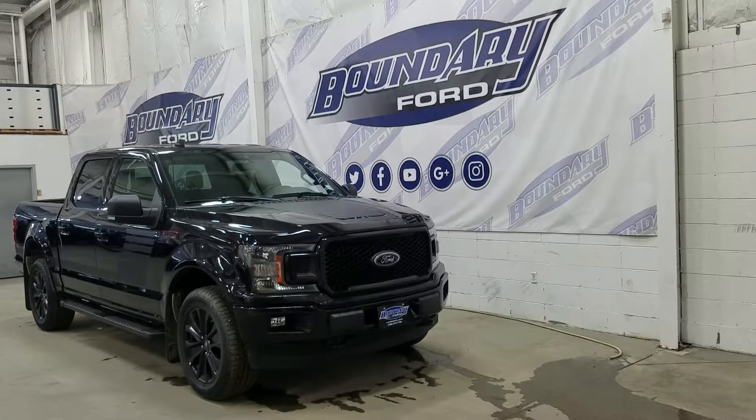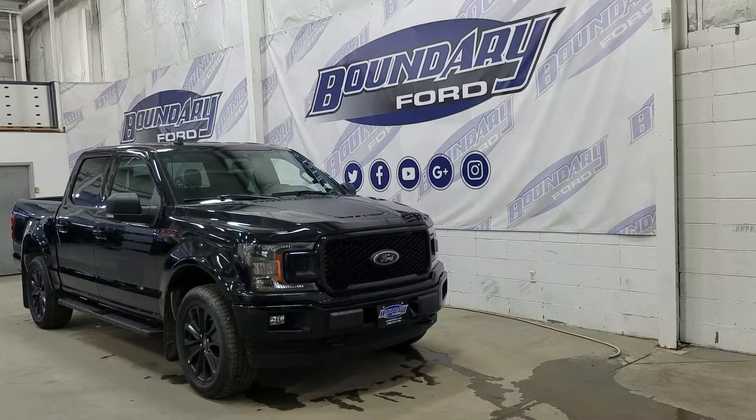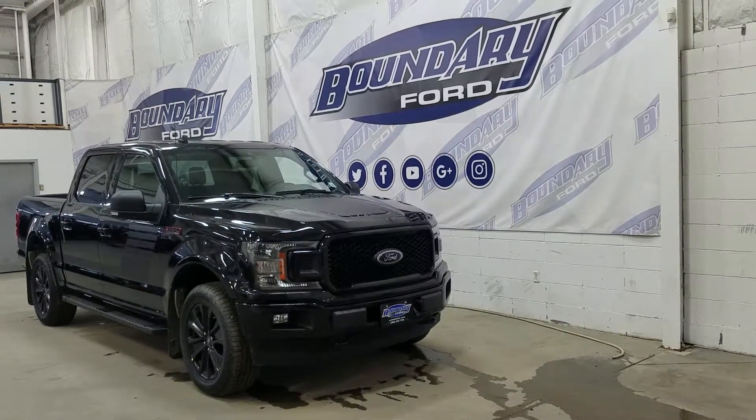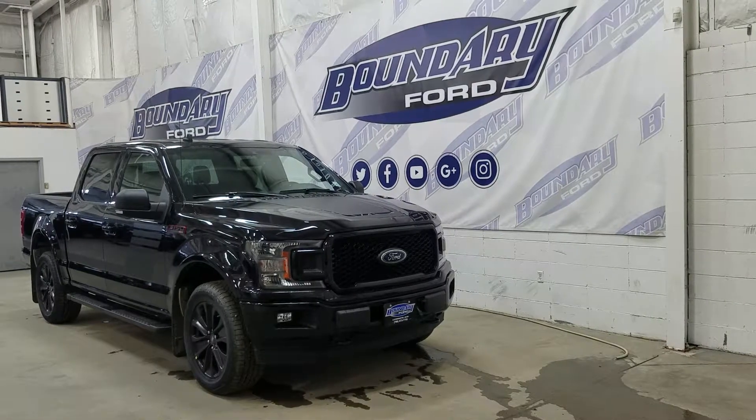Welcome to Boundary Ford, located at 2502 50th Avenue in the Lloydminster border city. Today we're checking out this beautiful brand new 2019 Ford F-150 XLT Sport with a 302A package.